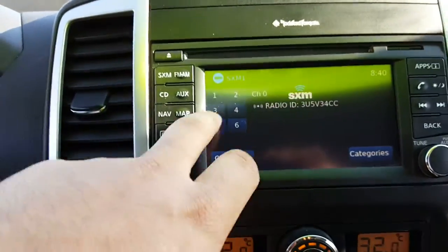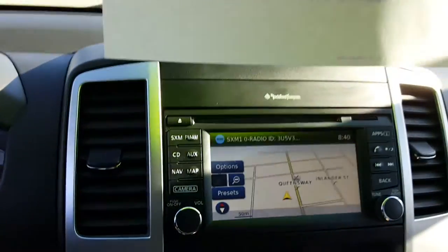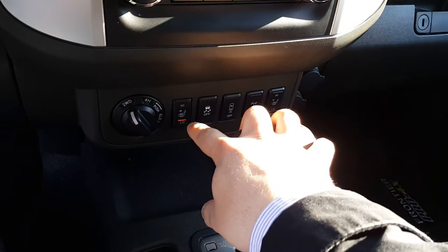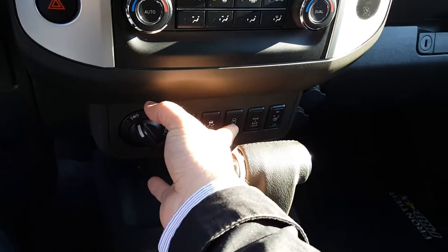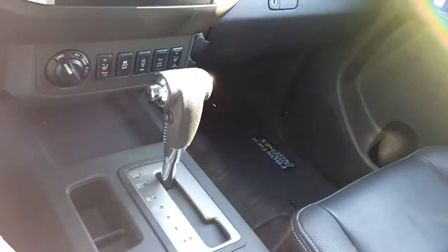Hopping inside, you've got your navigation system here — definitely a nice feature to have. Inside your navigation system you have a backup camera, which is an awesome feature. Sunroof as well. Looking down here, you've got your heated seats, two-wheel drive, four-wheel drive, four-wheel drive low, as well as traction control, backup sensors, and rear differential lock. Two glove boxes, and USB ports in there.